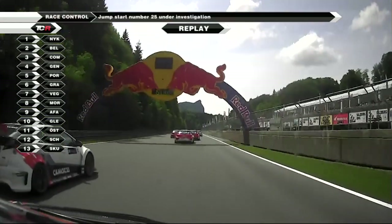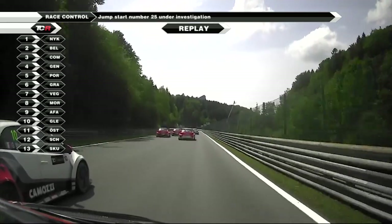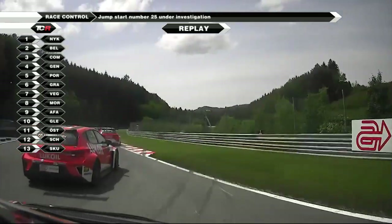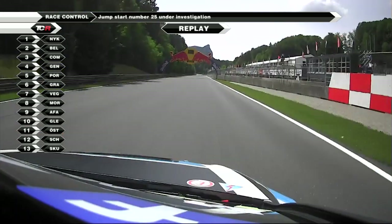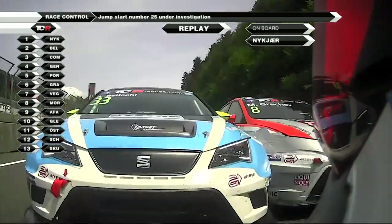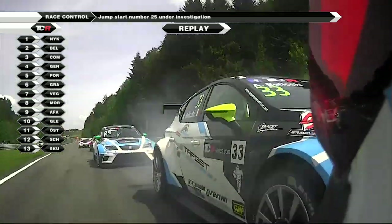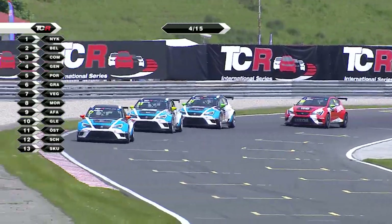That seemed to be an awfully strong start from Stefano Kamini - and indeed, if you look at the top of the screen, a jump start by Stefano Kamini under investigation by the stewards. From this angle it certainly looked as though there is contact there. Nukia out-dragging Igor Shkuz down to the first corner, looking back at Baliki, and then Grachev and Shkuz taking to the escape road. We'll see what the stewards have to say about that possible jump start by Stefano Kamini.